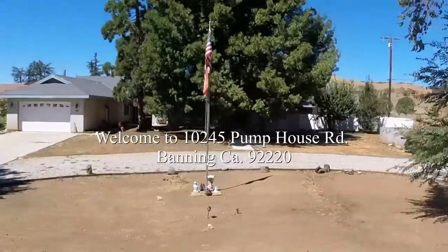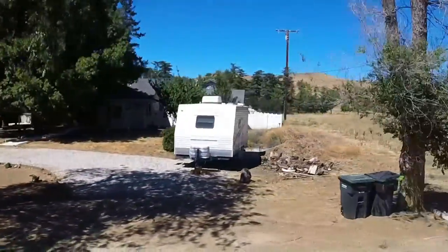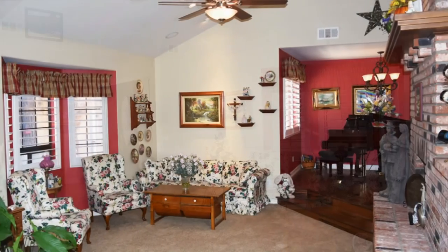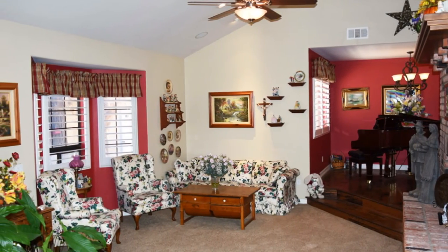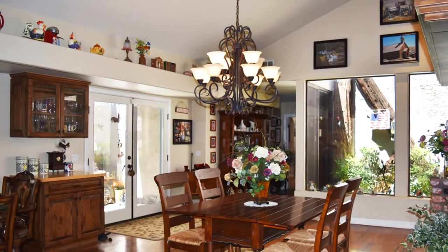Welcome to 10245 Pump House at the Banning Bench. This newly remodeled home held on to its charm with this grand fireplace in the formal living room. The fireplace is dual sided, shared with the kitchen dining area.